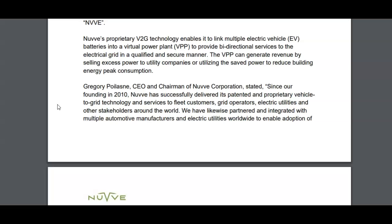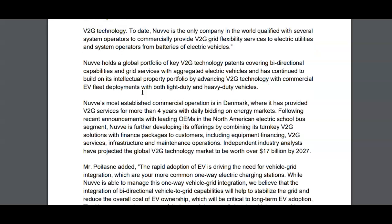Going back to the release — the CEO, who is also co-founder, runs the company. Founder-led companies tend to perform better over the long run, similar to Netflix with Reed Hastings or Amazon with Jeff Bezos, so that's definitely a good sign. He says since their founding in 2020, NuVe has successfully delivered its patented and proprietary vehicle-to-grid technology and services to fleet customers, grid operators, electric utilities, and other stakeholders around the world. The company is a bit different from ChargePoint, which is based primarily in North America and Europe.